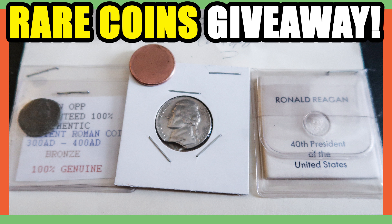Real quick — not to get off subject — if you want to win this week's giveaway: we do giveaways every single week here on Couch Collectibles. Coin-Opp has sent three awesome coins: one is an error coin clip planchette, an old Roman coin, and a silver President Ronald Reagan coin. If you want to win these, click the link in the description.